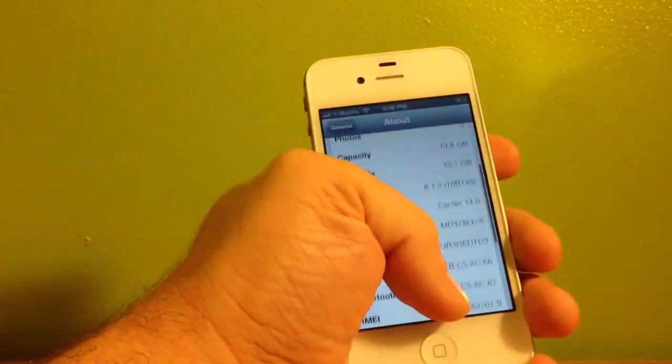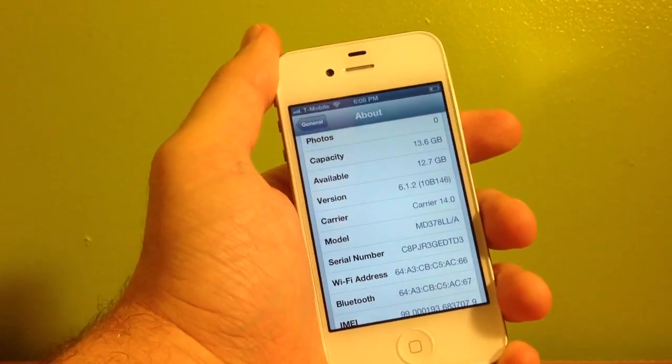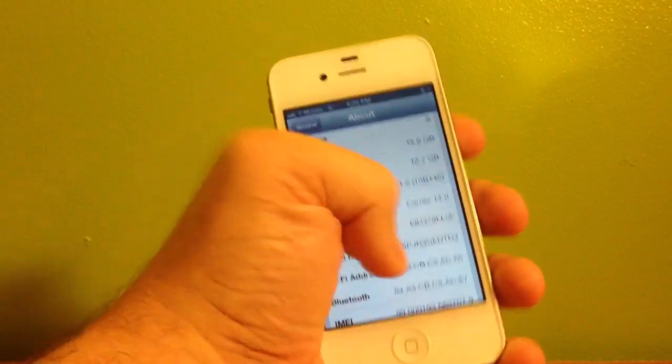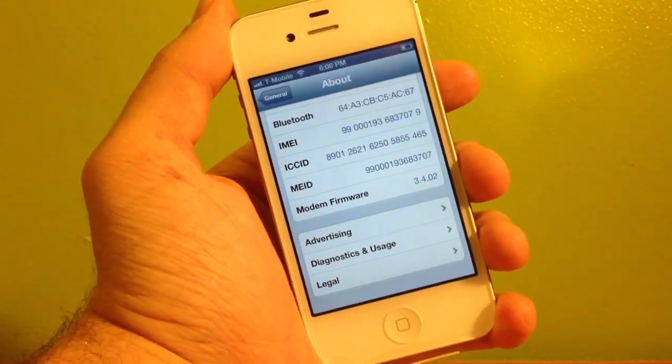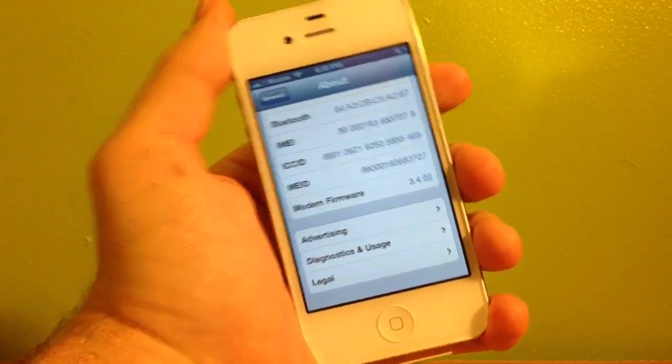I went ahead and took the liberty to update my iPhone 4S, which is a Sprint iPhone 4S, to 6.1.2. And as we can see, the modem firmware does not change from the 6.1.1. It is still 3.4.02.